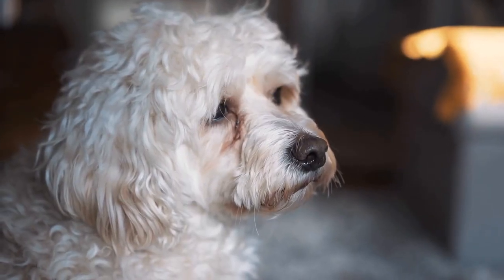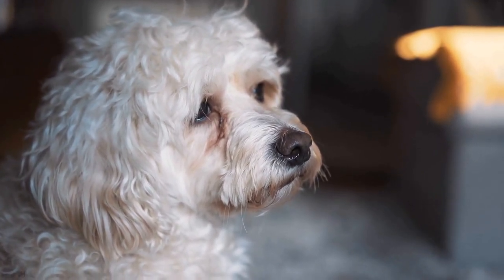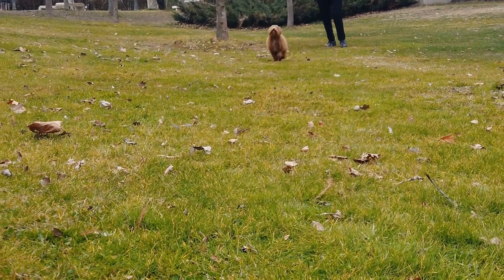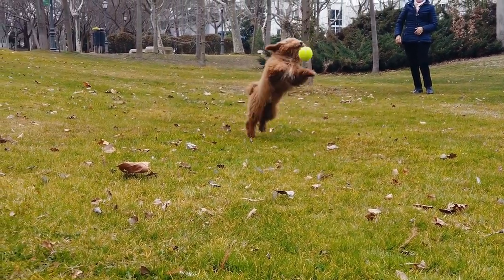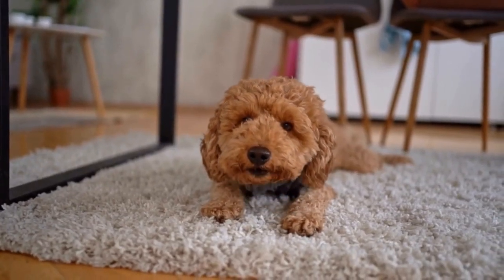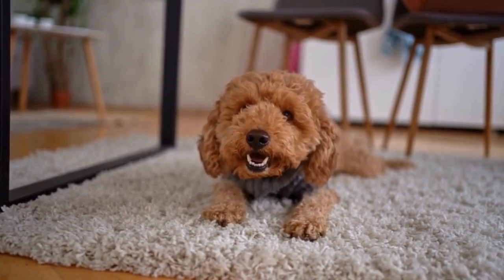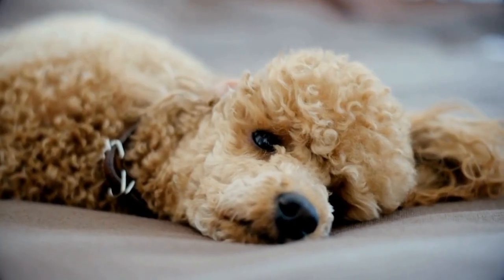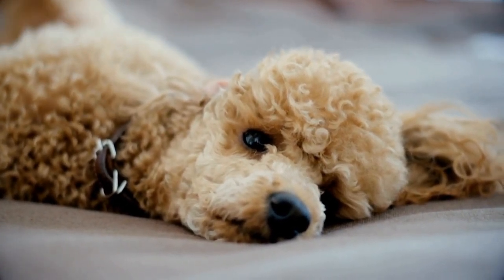In conclusion, poodles, with their refined taste buds, enjoy a variety of treats and snacks. From classic bone-shaped biscuits to gourmet delights, there are plenty of options to satisfy their discerning palates. Remember to choose treats that are not only tasty but also nutritious and safe for your poodle. With a balanced diet and occasional indulgences, your poodle will be one happy and satisfied canine companion.